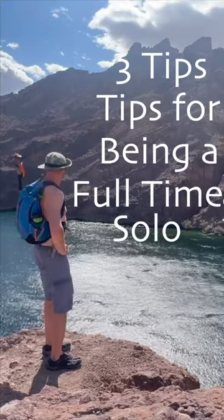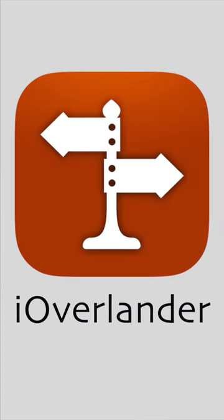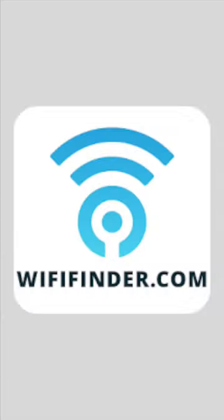My three tips for being a full-time solo driver. Number one, get familiar with a few travel apps. I use Campendium, iOverlander, AllTrails, Yelp, and Wi-Fi Finder.